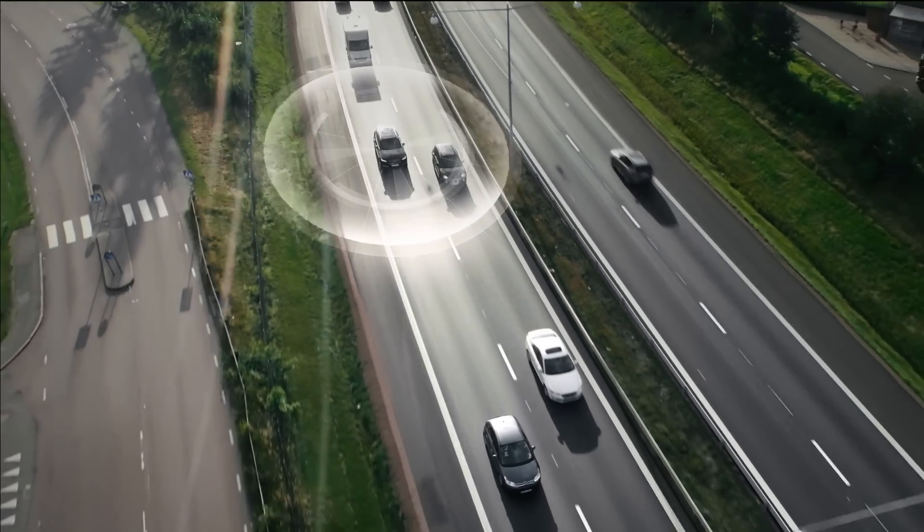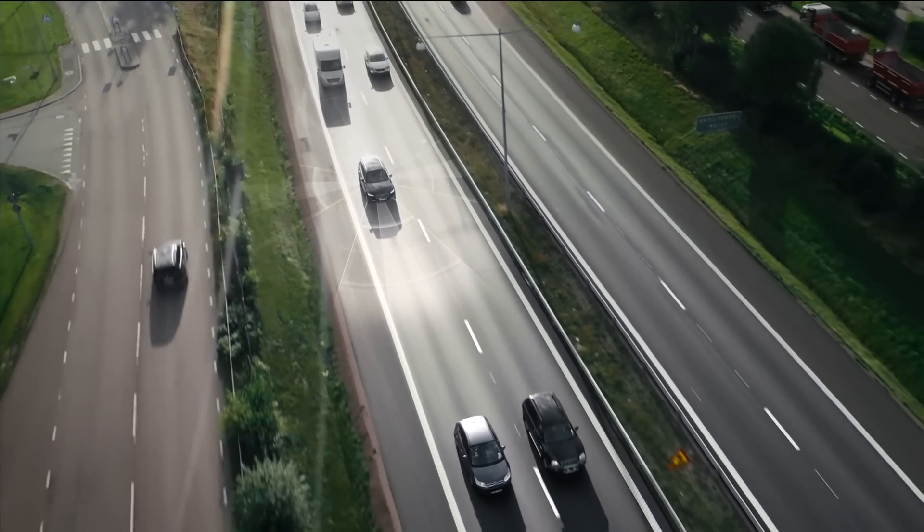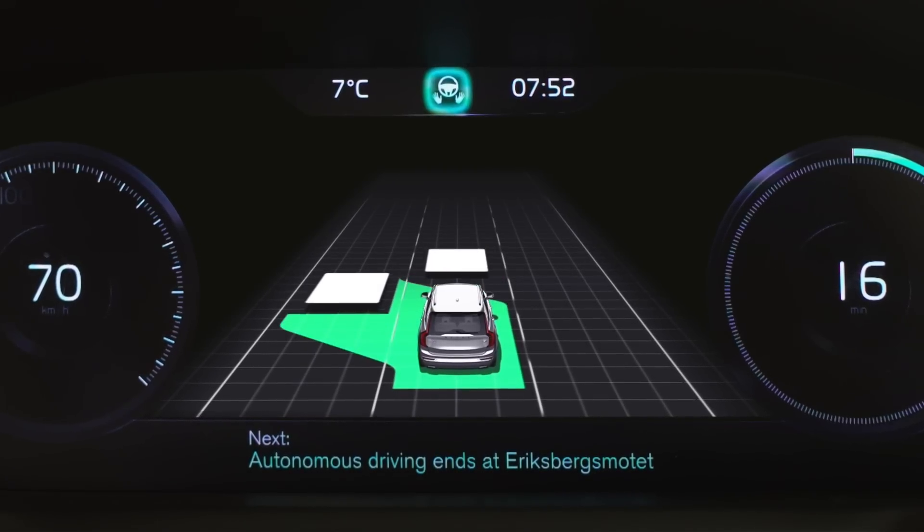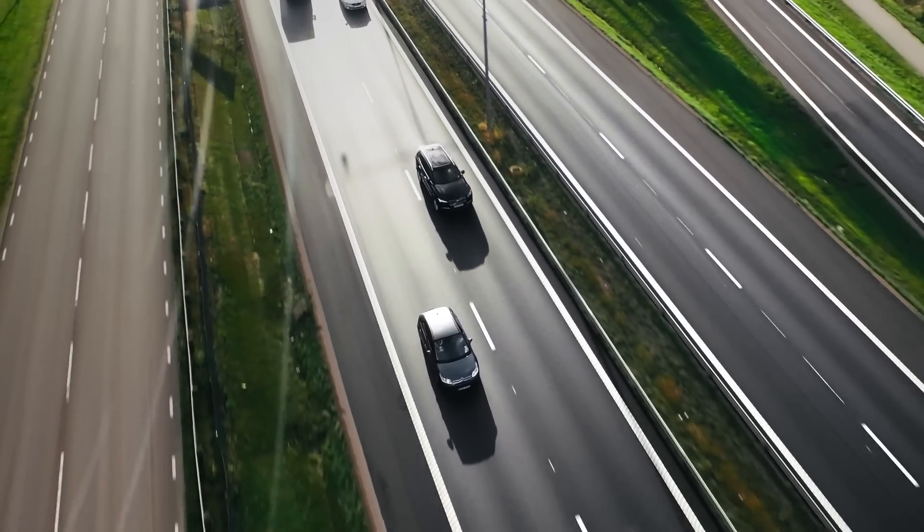The Autopilot monitors a complete 360 degree view of the surroundings and tells the driver about what's happening in the traffic environment, such as a smooth overtaking of a slower vehicle.